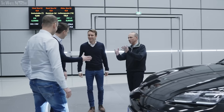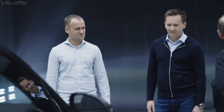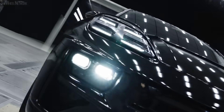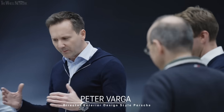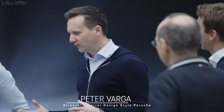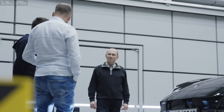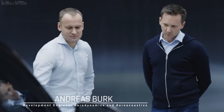We're now meeting Peter, our designer, and Andy, our aerodynamics engineer. What is the teamwork like — what does the designer want, what does the aerodynamics engineer want, and are there any sticking points? The basic design should be classic Porsche, and that sometimes conflicts with the aerodynamic specifications. We have to harmonize things so it still looks good and also functions well — we work on every millimeter.